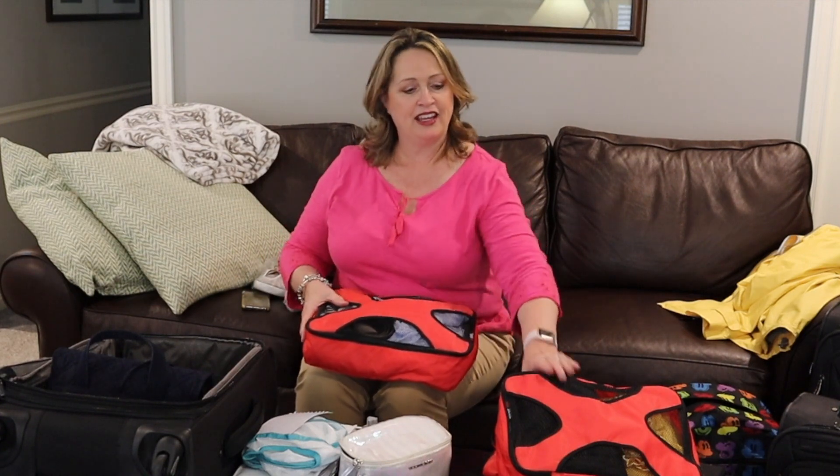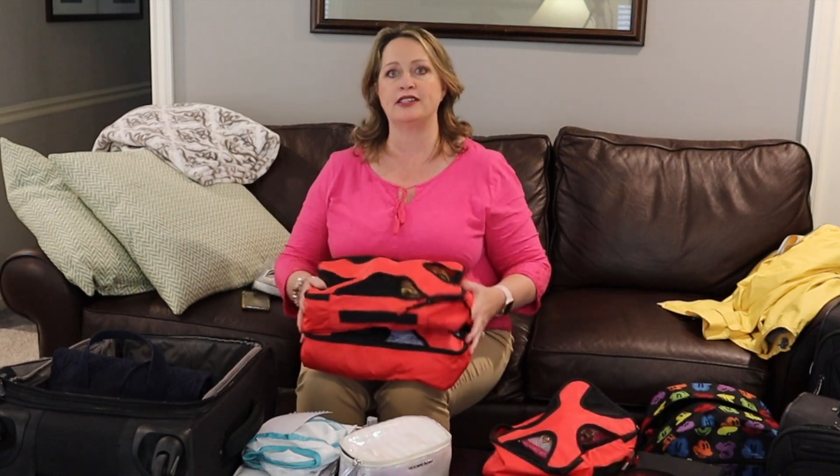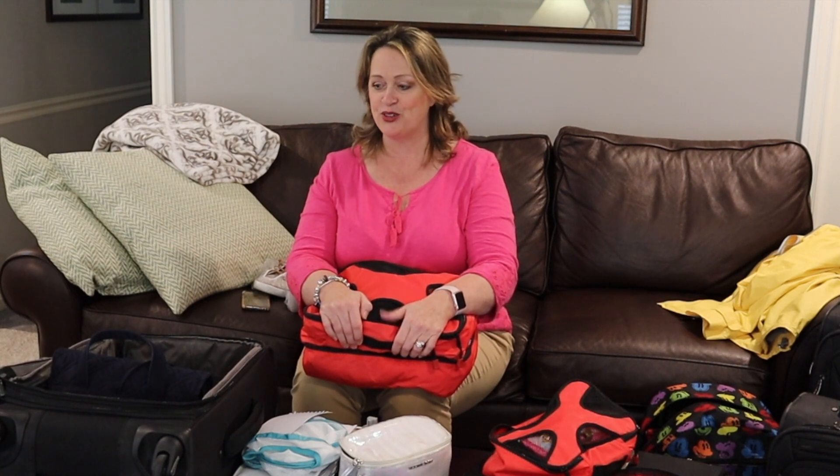I have pajamas in here, my belt, socks, my outfit, and pants — you can see it just fills up very easily. So here are two outfits packed up. Even though we're taking a check-in suitcase, I always make sure I have an outfit or two, pajamas, and everything I need in case they lose my luggage.